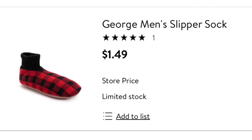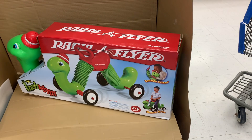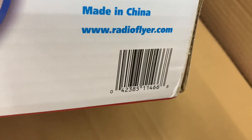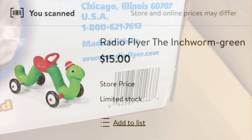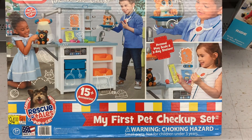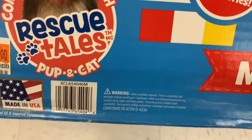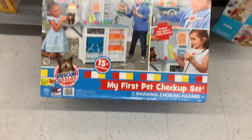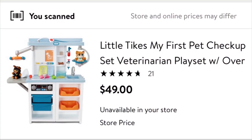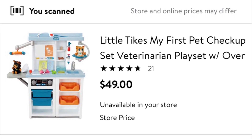In the toy department, I noticed a Radio Flyer Inchworm — I've seen this on clearance at other stores. I scanned it and it's ringing up $15. I also saw a Little Tykes priced at $94 on the shelf, but it's actually marked down to $49. It may be cheaper at your store. Now I'm heading to the register to scan these gift baskets.